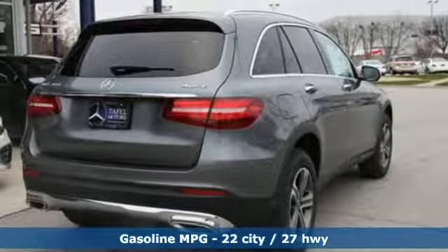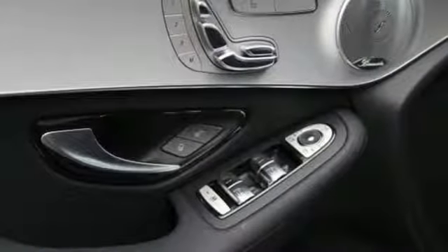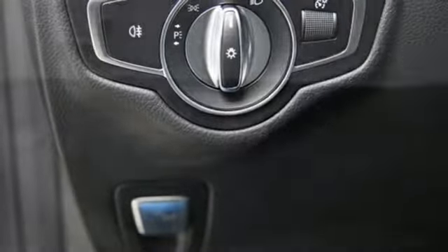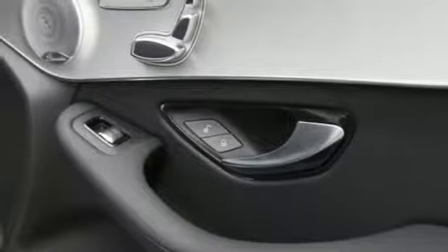It comes with great features you'll love: turbo inline four-cylinder engine, adaptive suspension, streaming audio, power heated mirrors, dual zone climate control, auto dimming rear view mirror, external memory control, and remote engine start.